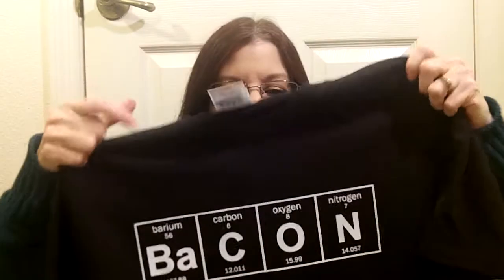I'm so happy that I got this because I'm kind of a geek, and this is what it looks like — it says bacon. It's really cute because it's the table of elements: barium, carbon, oxygen, and nitrogen, and that spells the word bacon. Anybody looking at this is going to know that that's part of the table of elements.